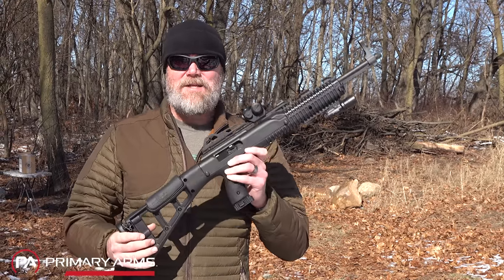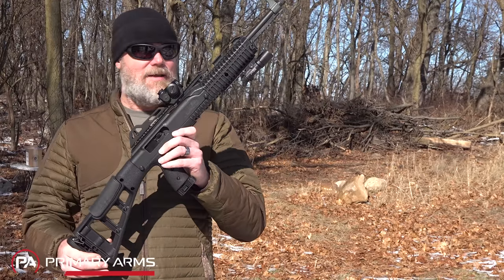That sweet 10 millimeter — wait till you see the next one. There's a company called Hi-Point, and Hi-Point is oftentimes ridiculed, but Hi-Point does something that most other companies cannot do, and that's to bring a very affordable handgun to market that generally works really, really well. Their first foray into 10 millimeter looked something like this.